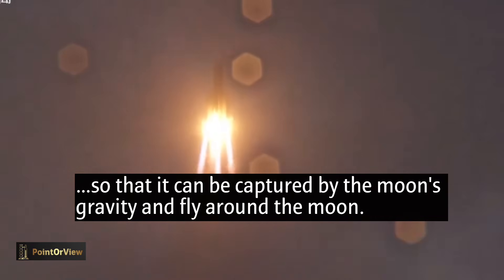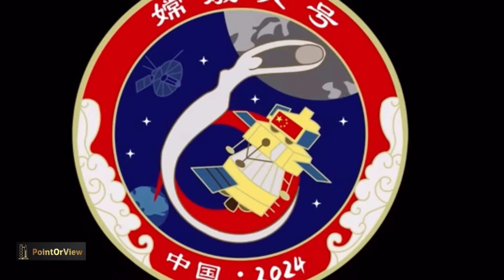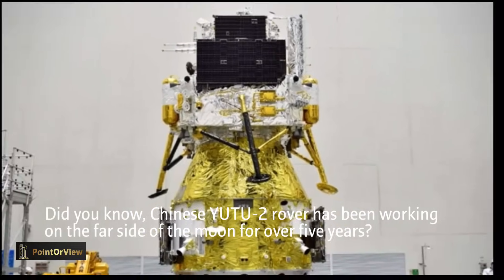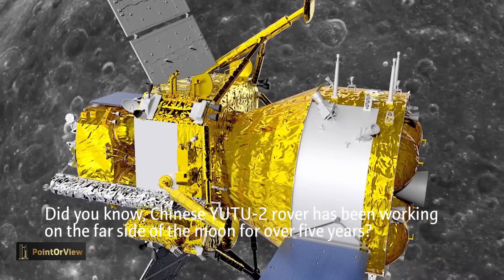If successful, samples delivered by the Chang'e 6 mission could change our understanding of the Earth and Moon. They could also provide new clues as to the history of the early solar system. That's a wrap — thanks for watching and I will see you in the next video!